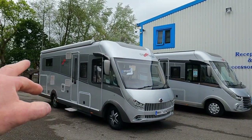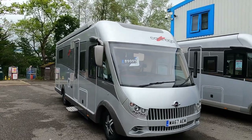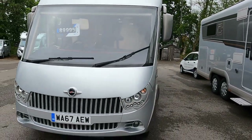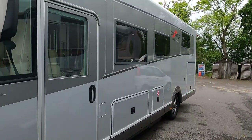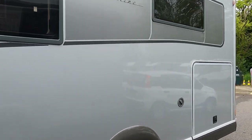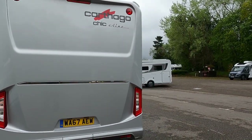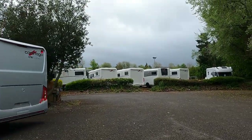Paul's just taking one back - another Carthago Chic E-line. I'm not going to go in that one today because when we go in they've got to wipe them round and all the rest of it. He's just taking that back as a PX on something - 67 plate. I think they've got to give it a bit of a once over, get it all spruced up. But another stunning Carthago.